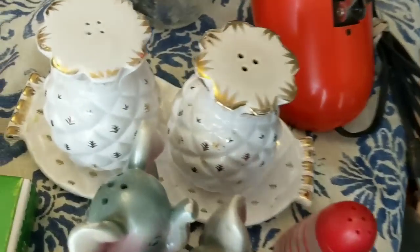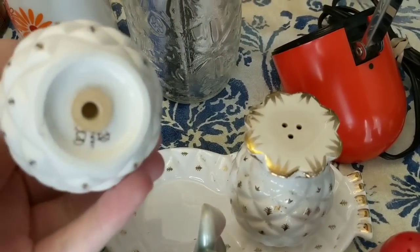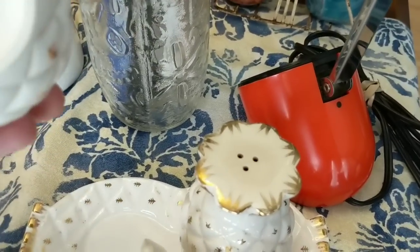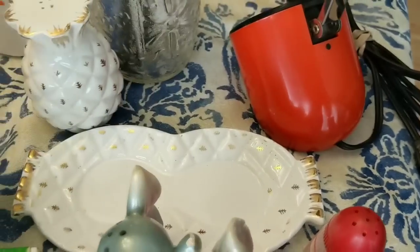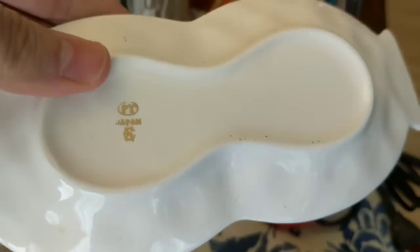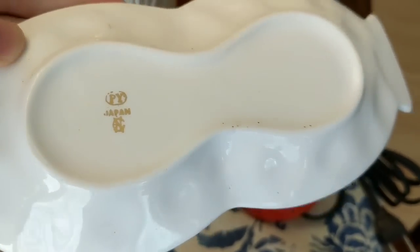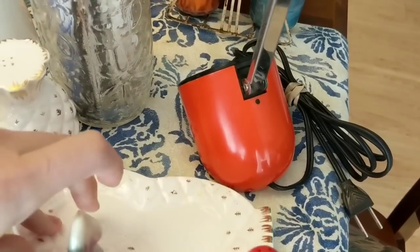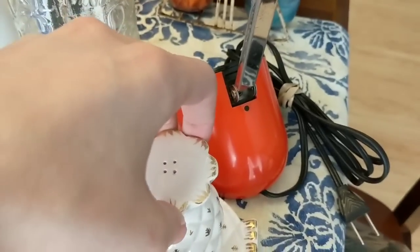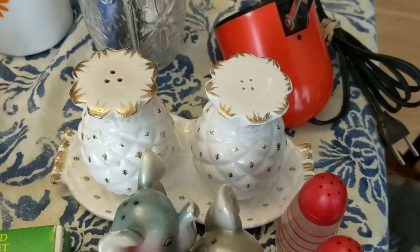Over here we've got these really cool pineapple mid-century salt and pepper shakers, marked Japan on the bottom. I actually did not look this up so I don't know what that logo is — if anybody happens to know, just drop it down below. I'll look it up either way because I'm very curious. Those are really, really neat mid-century pineapples.